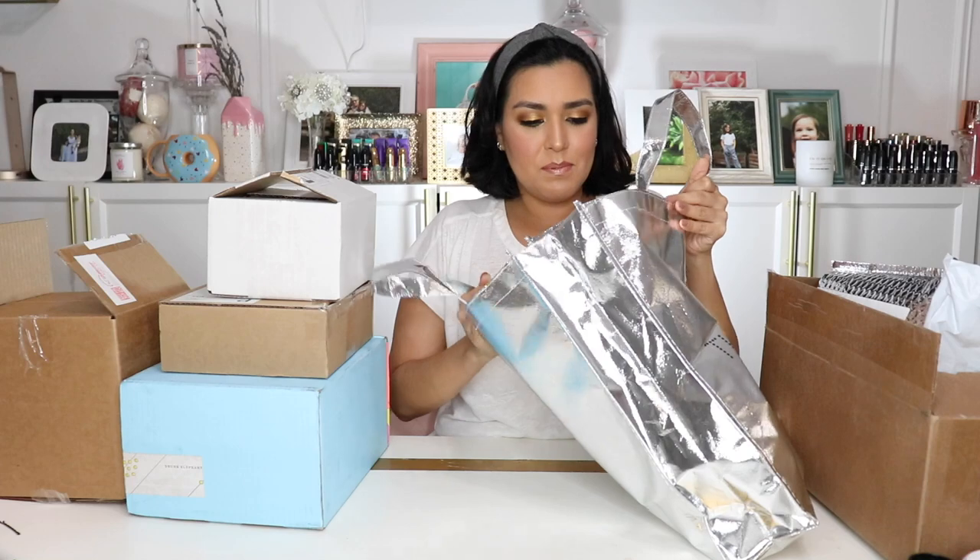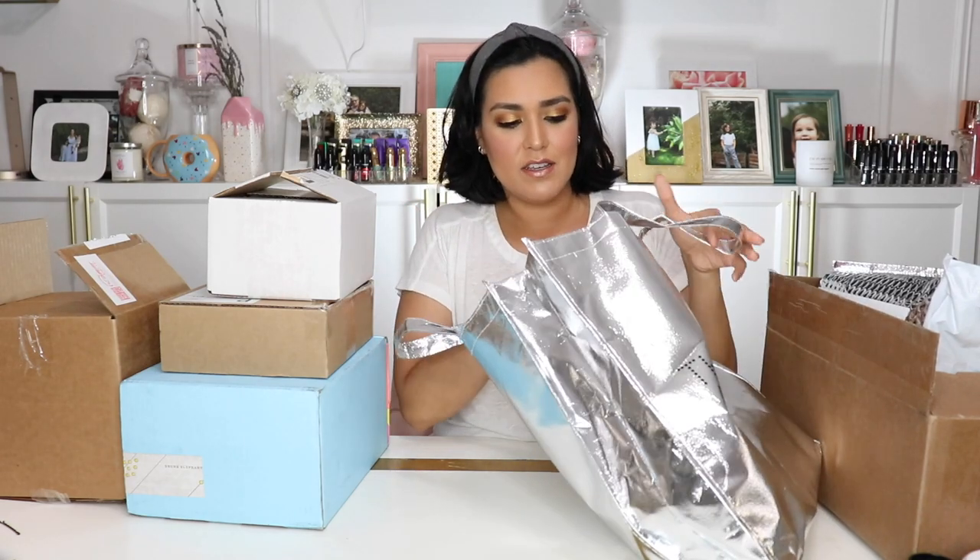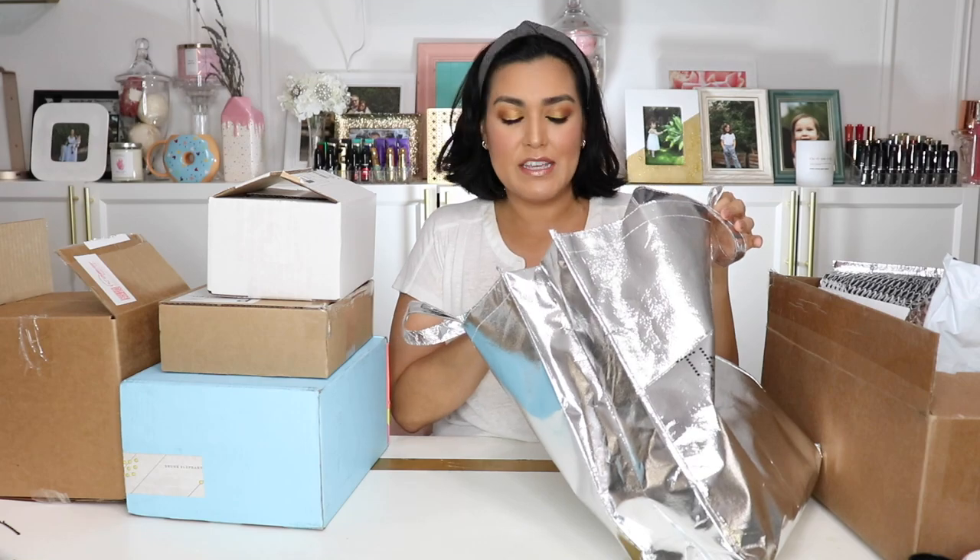Hey everyone, this is Jessica from DomesticatingMe.com and today I have a ton of beauty products to show you. So I'm just going to get started. The first thing I'm going to show you is a swag bag that I received at a PR event that I attended. This PR company represents a lot of beauty brands, so I got a nice little look at what is coming out soon and they gave us a really nice and generous gift bag. So I'm going to show you some of the products that are in here.